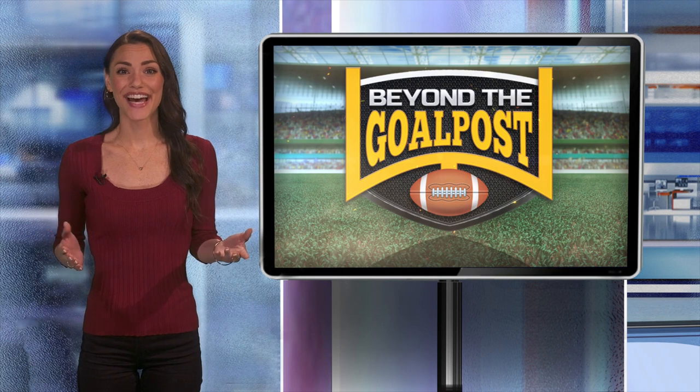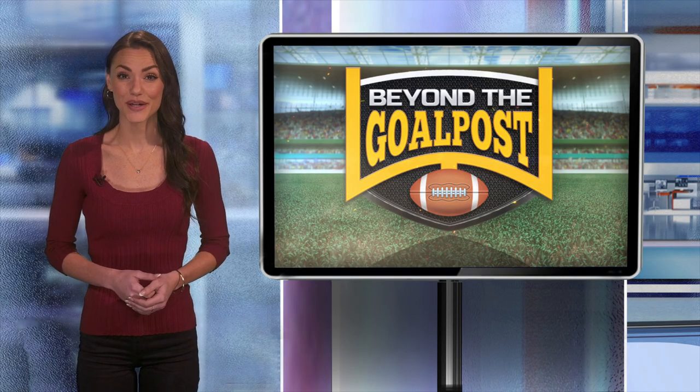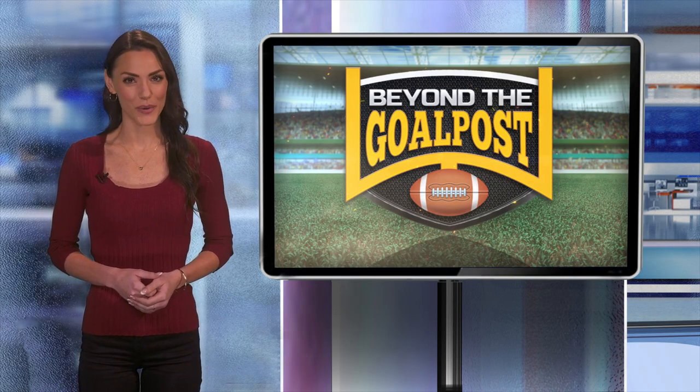Bees do rock, and so do all the other plants and animals that we've learned about today. If you want to find out more about GPB Education's live explorations, visit our website. You can also re-watch all of our previous programs and stay in the know about upcoming shows and locations. I'm Ashlyn Super — see you next time on Beyond the Goalpost.